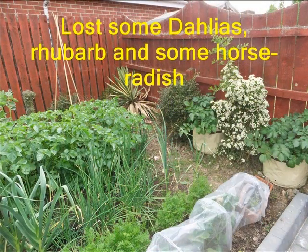Not all was well, though. We lost some dahlias through the wet spell. Our rhubarb never appeared, and horseradish just never showed its face.